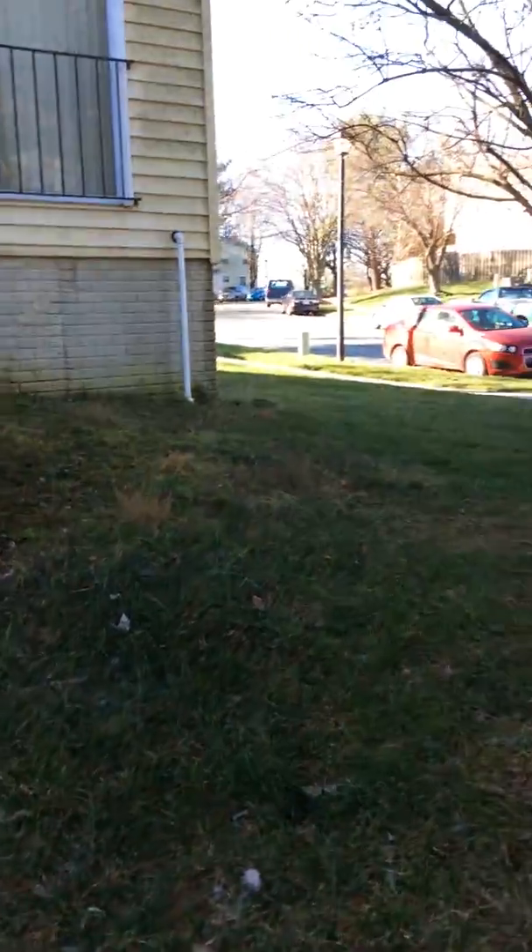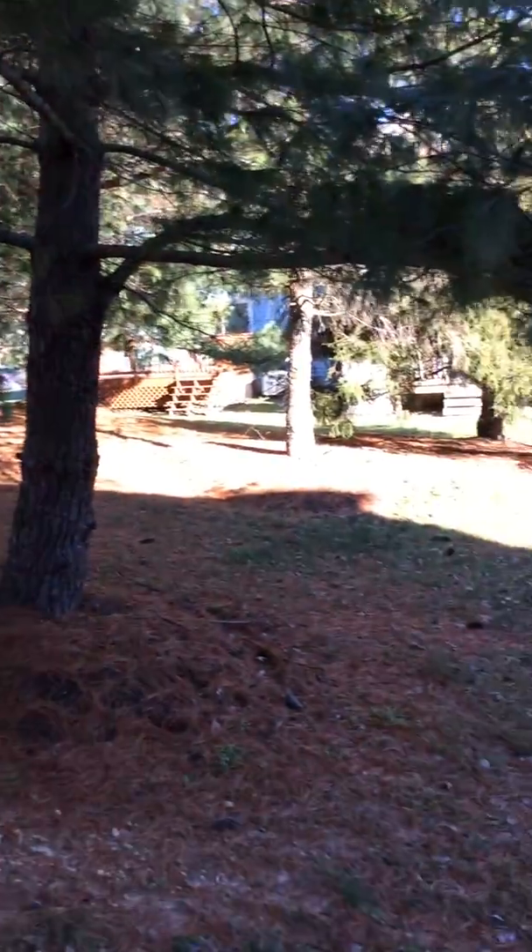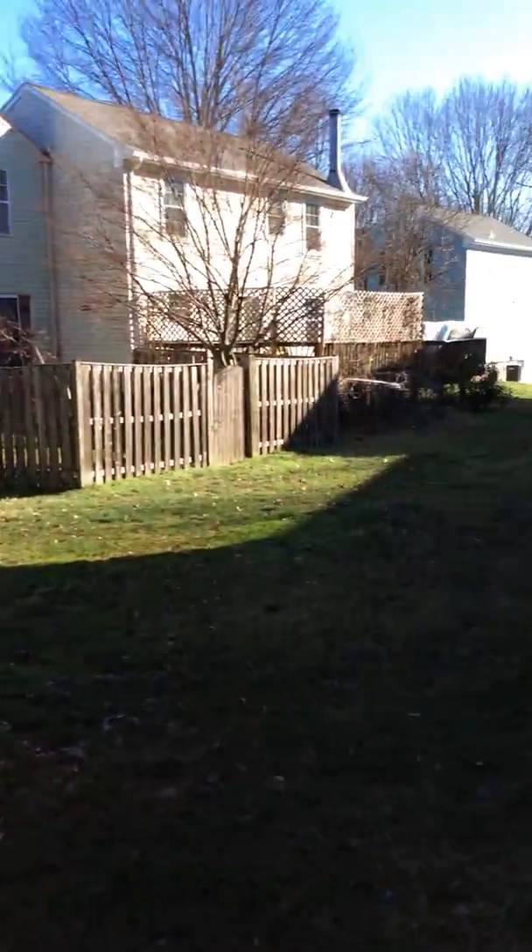This is the yard in the back. I think that's a pine tree — it's just a small area.